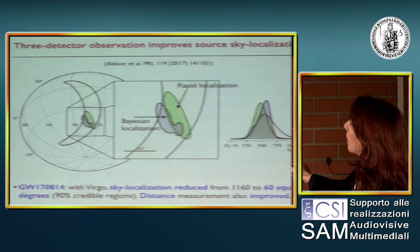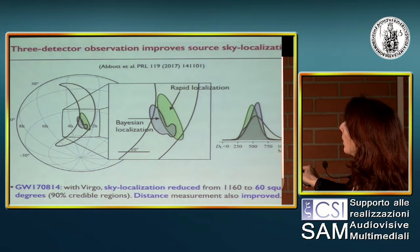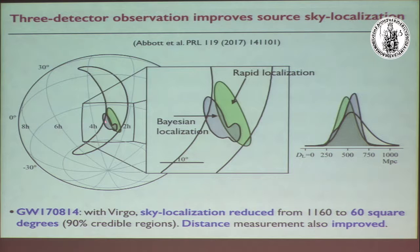This would be the region in the sky where the source would be if only the two LIGO detectors were operating. With the Virgo detector, we could go from almost 1200 square degrees to 60 square degrees. The difference between the gray region and the green region is just a different pipeline used to localize in the sky — the rapid localization is less accurate but faster.